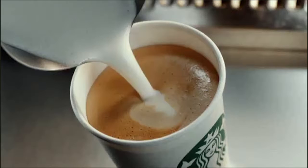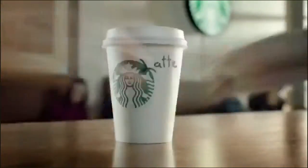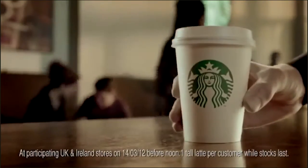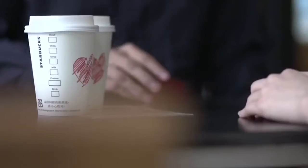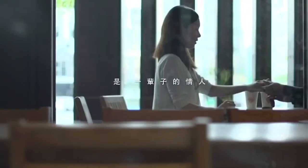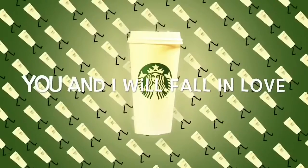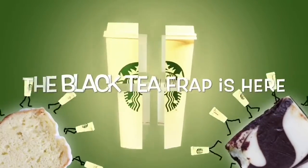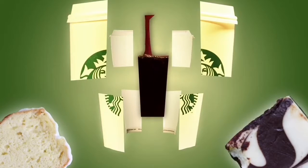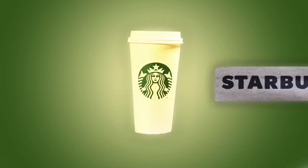Starbucks. We are all familiar with the Starbucks mermaid. The logo underwent massive modifications over the years, but the mermaid stayed, and the intent of the design was to reflect the seductive imagery of the sea. The logo was inspired by the image of a twin-tailed mermaid spreading its legs. The initial logo had the mermaid's breasts exposed as well, but over time her hair would cover it, as we see today.